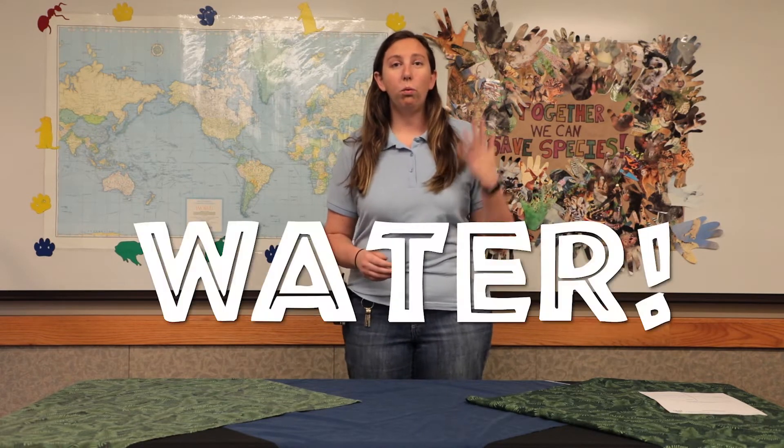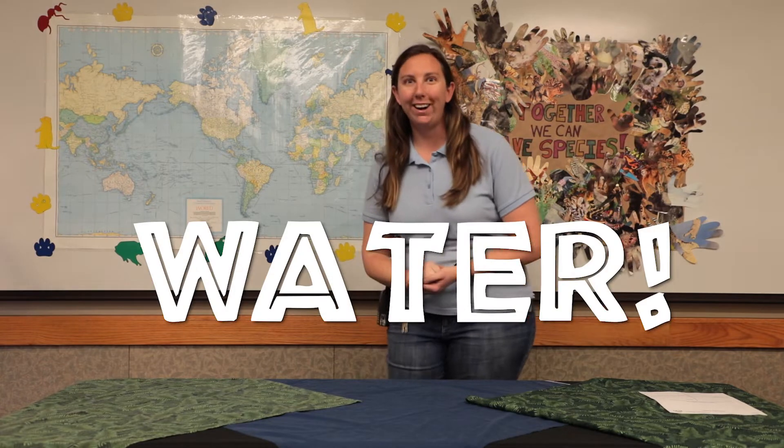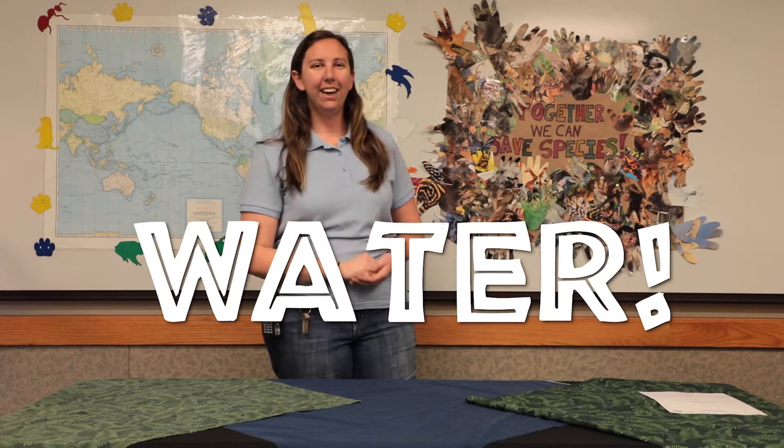The second thing that all animals need is water. So for this one, we're going to turn our hand into a water bottle and take a nice big drink and say water. Fantastic. So everything needs food, everything needs water.